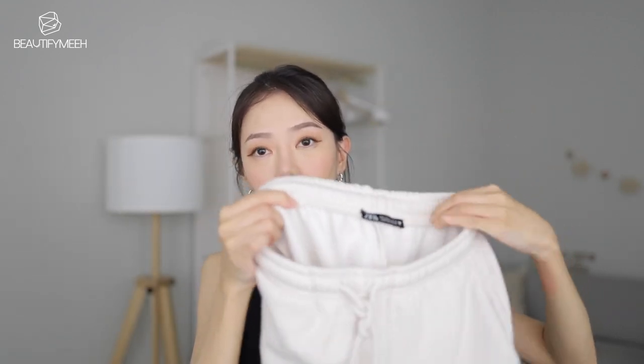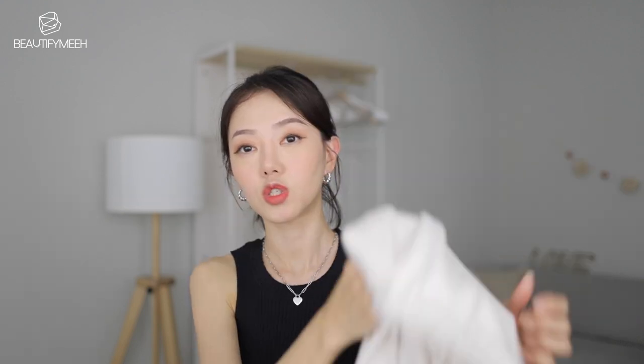Sweatshirt, sweatpants set. Whenever I wear this set out, a lot of people ask me where I got my outfit — so yes, Zara. It has a tie at the waist. I got it in size small. Inside is fleece — it's so soft and kind of thick. Perfect for the upcoming winter time.